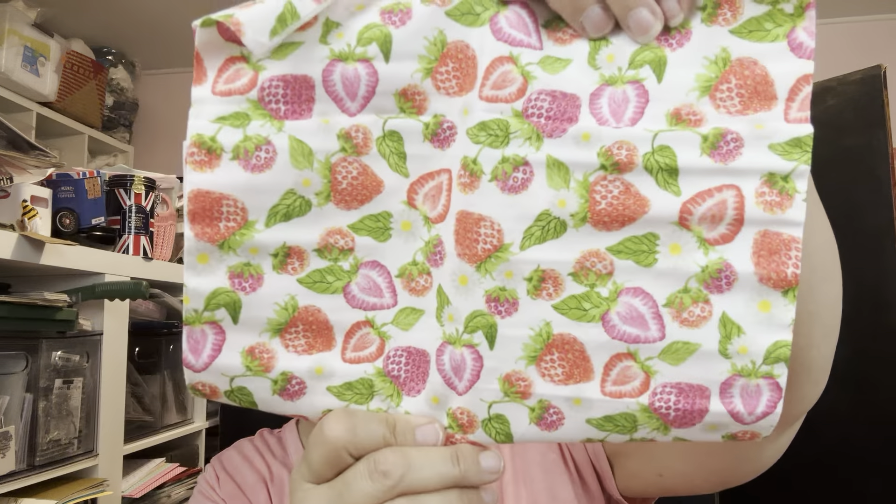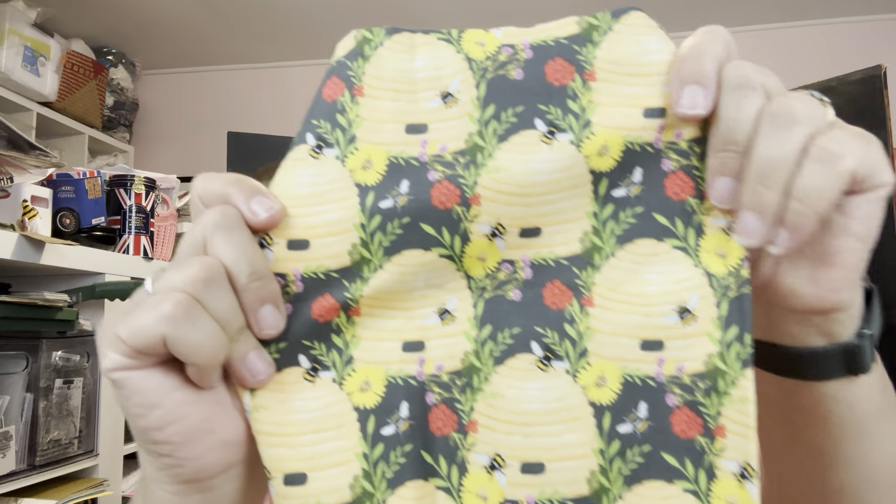I found this strawberry one — have you guys seen these? Let me know in the comments. It seems to me like it must've been a summer series. Isn't that strawberry one adorable? And then this last one — I think this is one of the ones I've been looking for forever and they only had one of this.